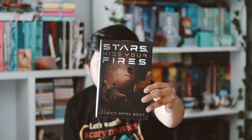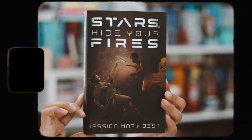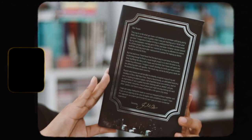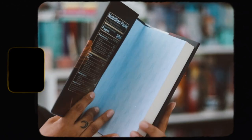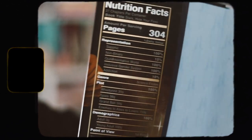The traditionally published book is Stars Hide Your Fires by Jessica Mary Bess. Here is the redesign cover, which I think is really pretty. The back has an author letter. Rainbow Crate always adds their nutrition facts inside the flap — 100% sapphic, 50% non-binary, genre science fiction, and it's a young adult book.